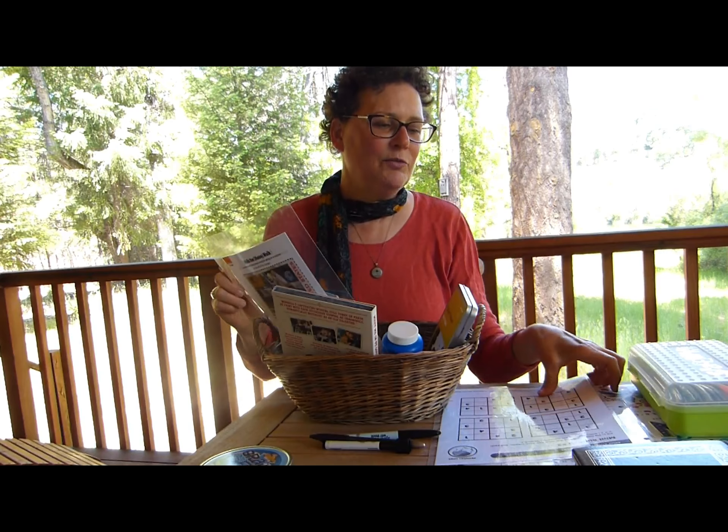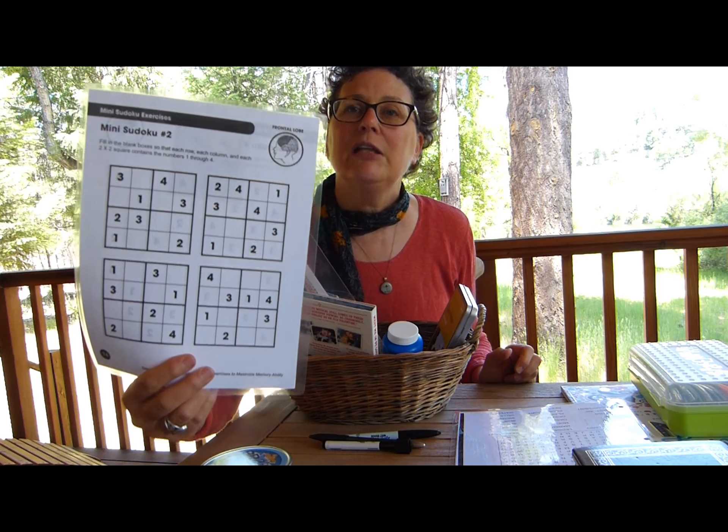I do the same thing with Sudoku. Here's a mini Sudoku, laminated, ready to go — pop it in there. This already is a full basket for a week of activities. But some other ideas are, again, laminated brain boosters, front and back. These are find-the-words puzzles.